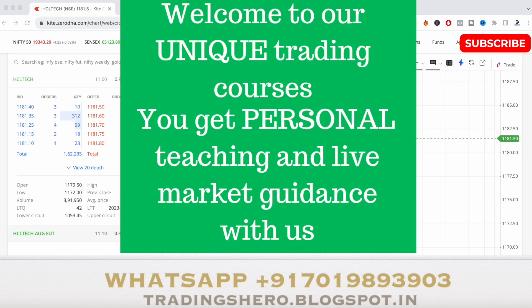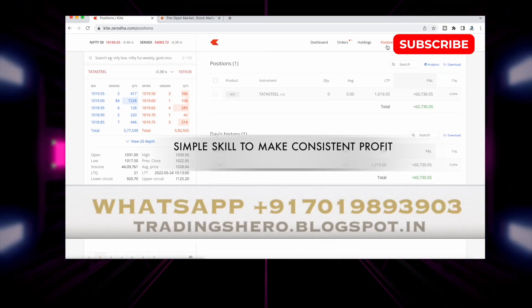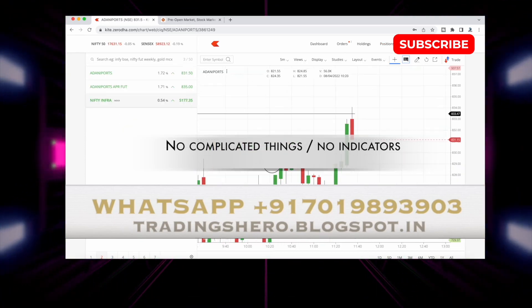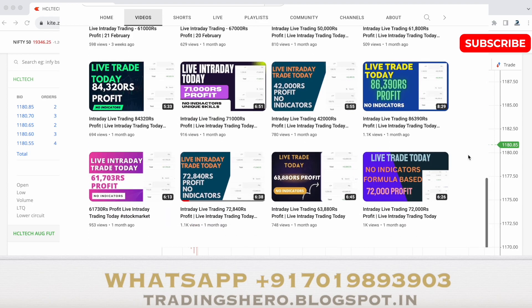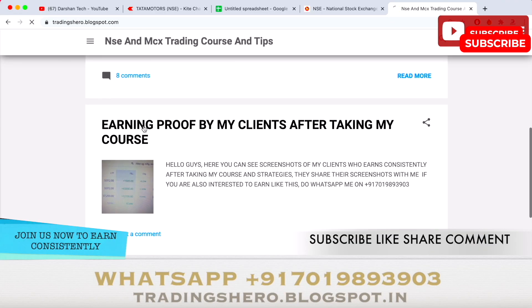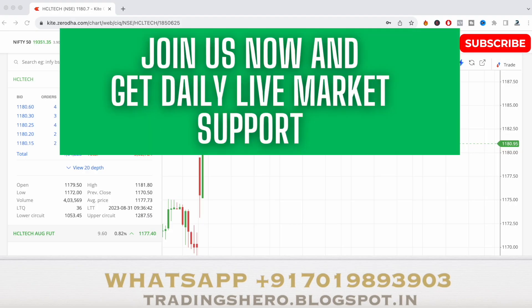If you guys wish to earn consistent profit in trading, you can join my personal trading course. In my course, I'll teach you simple skills to make consistent profit — no indicators, no complicated things. It's a one-time payment and you get lifetime support with daily live market guidance. You can also go into my channel and watch all the daily live trades I've uploaded to see my performance.